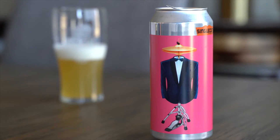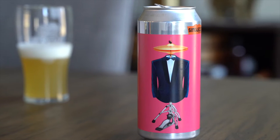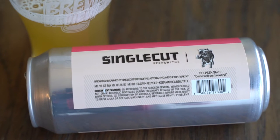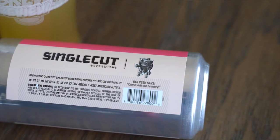Hey guys, welcome back. Today we're checking out Single Cut Beersmith's Charlie's Good Tonight IPA. Single Cut Beersmith's is out of Astoria and Clifton Park — so two locations.